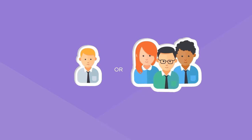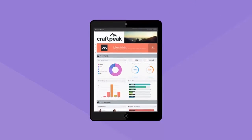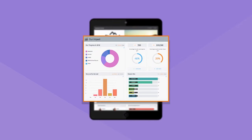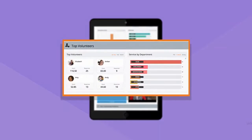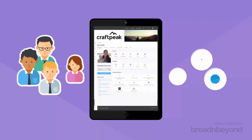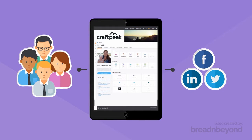As employees respond and volunteer locally, individually, or as teams, detailed infographic-style reports will update automatically to show activity, recognize top company volunteers, enable easy sharing both internally and with your community.